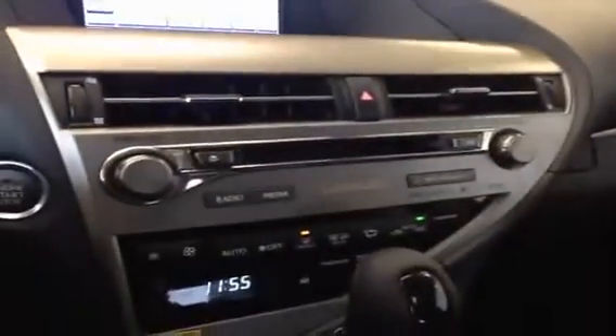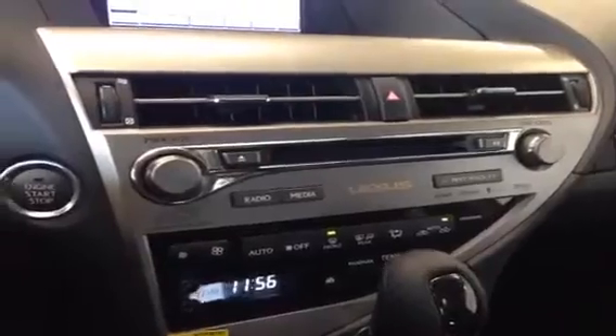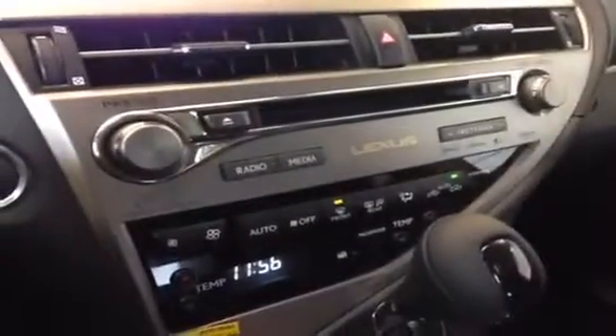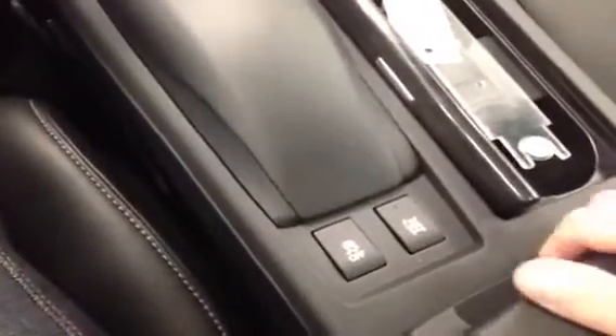We have a multi-disc CD changer with Mark Levinson stereo, dual zone electronic climate control, and this is the remote touch here. Four wheel drive lock as well as traction control, heated and cooled leather seats, and in the center console we have the USB and auxiliary cord hookup. Home link is within the auto dimming rear view mirror.